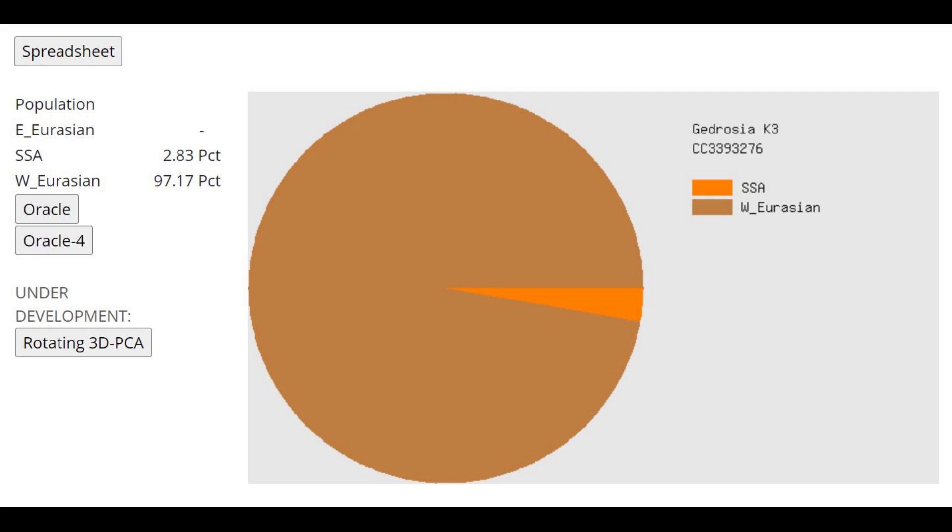That's how modern Europeans would score with the GEDROSIA K3 calculator. Gravetians from the Upper Paleolithic, for example, would score like 20% Sub-Saharan African and 30% East Eurasian — all these exotic archaic admixtures. But this individual is modern, and European farmers are actually the origin of this modern drift in Europeans.